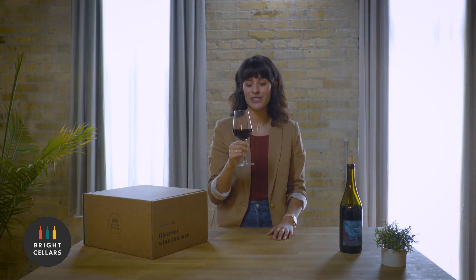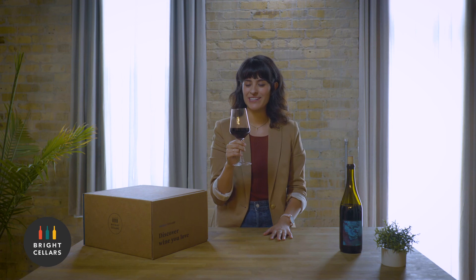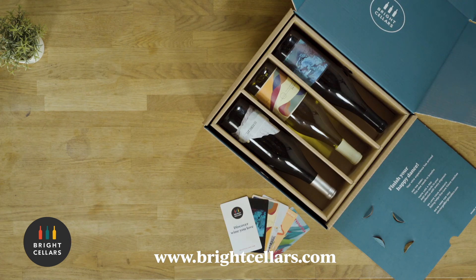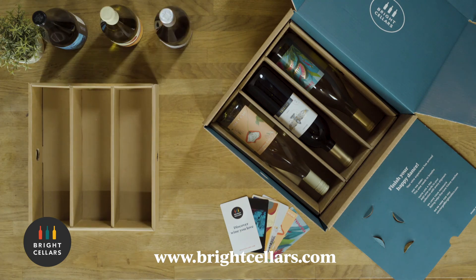Mmm. Wow, that's really dry — but it's really good. It's got notes of like plum and cherry. If you want to try new wines just like this one, head over to brightcellars.com. Just take their really short quiz and I'm sure they're gonna pair you with great wines. Cheers!